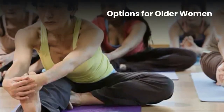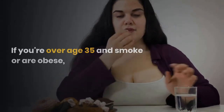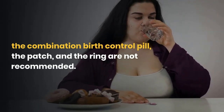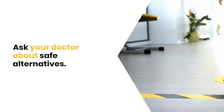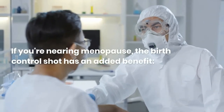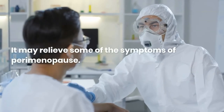Options for older women. If you're over age 35 and smoke or are obese, the combination birth control pill, the patch, and the ring are not recommended — ask your doctor about safe alternatives. If you're nearing menopause, the birth control shot has an added benefit: it may relieve some of the symptoms of perimenopause.